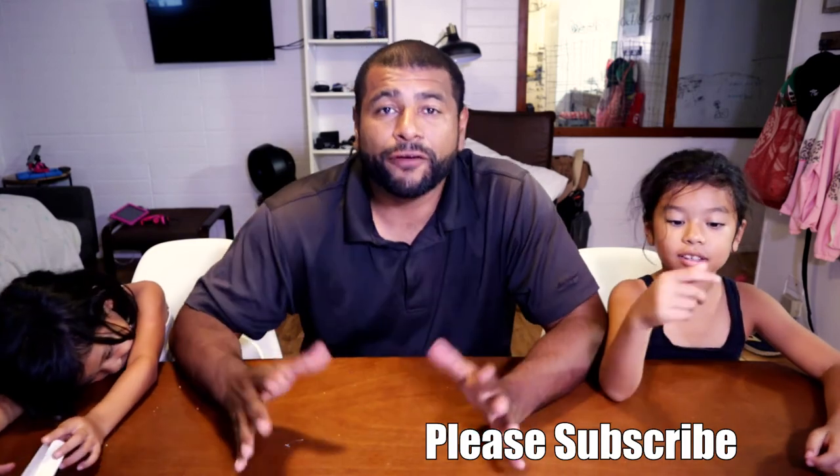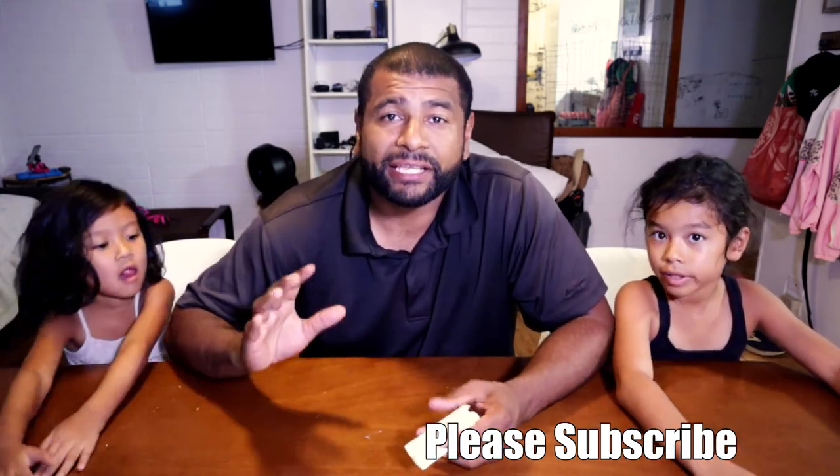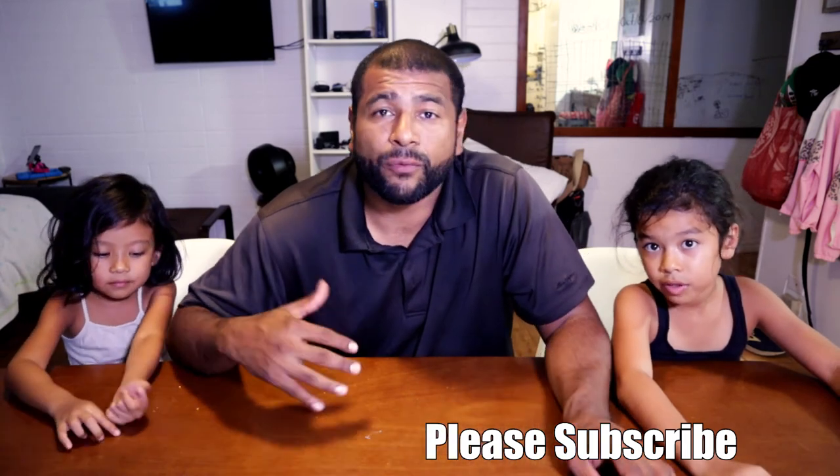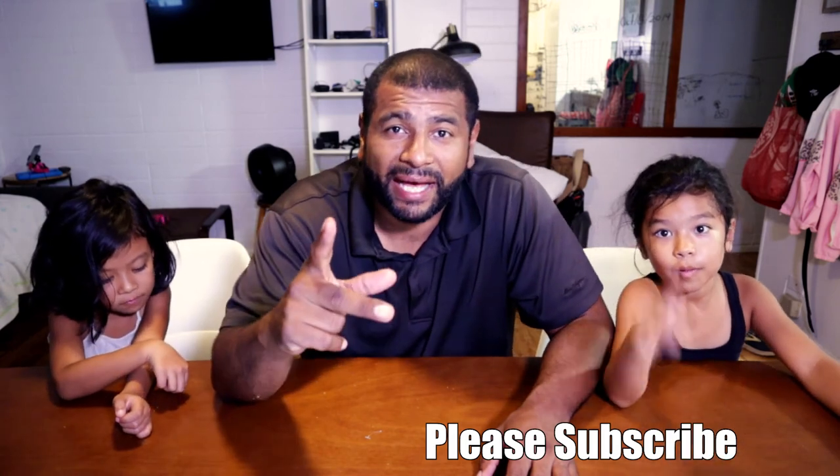Alright, so that's it! Let me know if you liked this video — if you did, hit that like button. Also hit the notification button so you get notified when other videos come up. I really appreciate you guys watching and I'll see you guys on the next one. Bye!